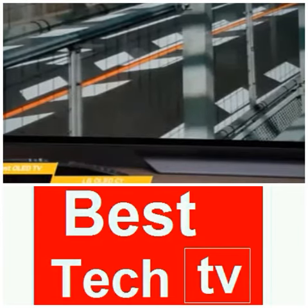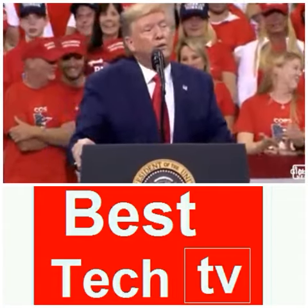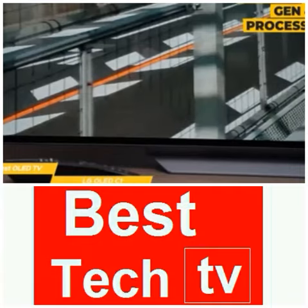The remote has been redesigned and has discrete buttons to summon the Google Assistant or Amazon's Alexa. The driving force behind this TV is the Alpha 9 Gen 4 processor and the refreshed WebOS platform that is easier to understand.